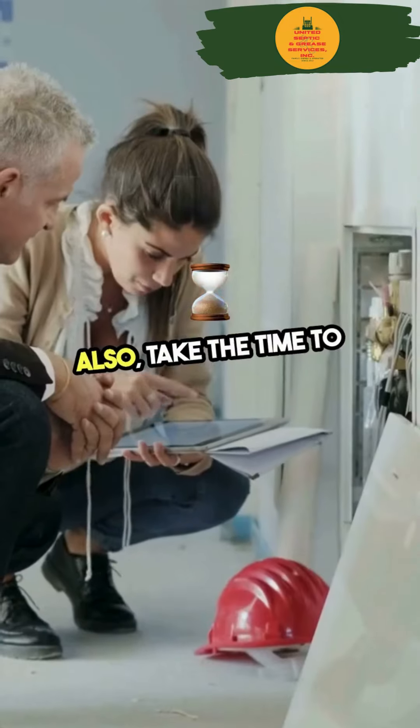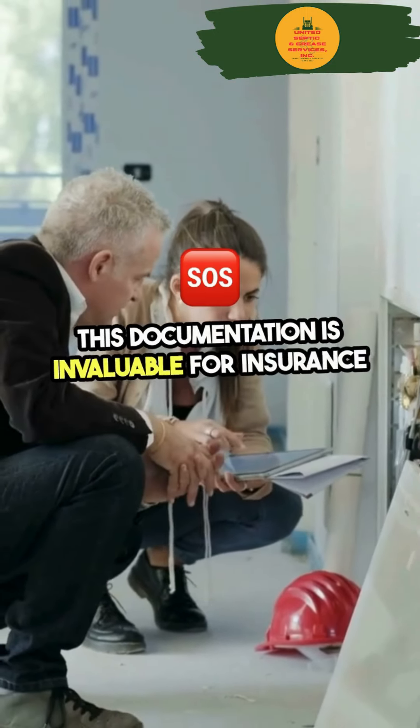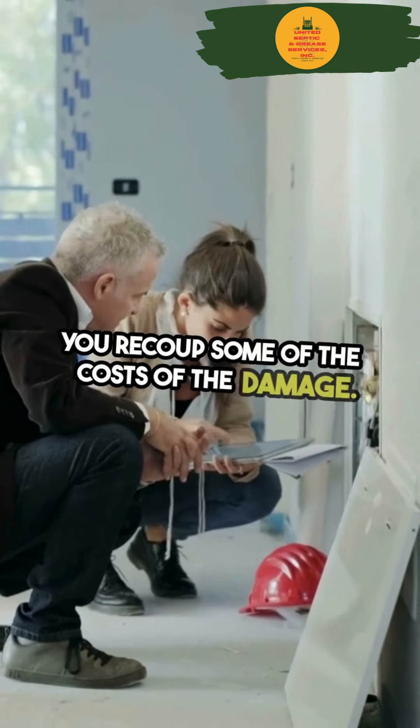Also, take the time to document the damage with photos or videos. This documentation is invaluable for insurance claims and can help you recoup some of the costs of the damage.